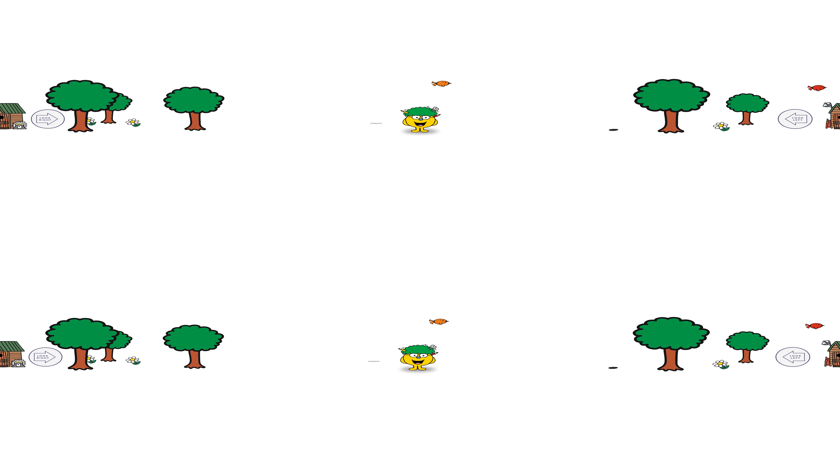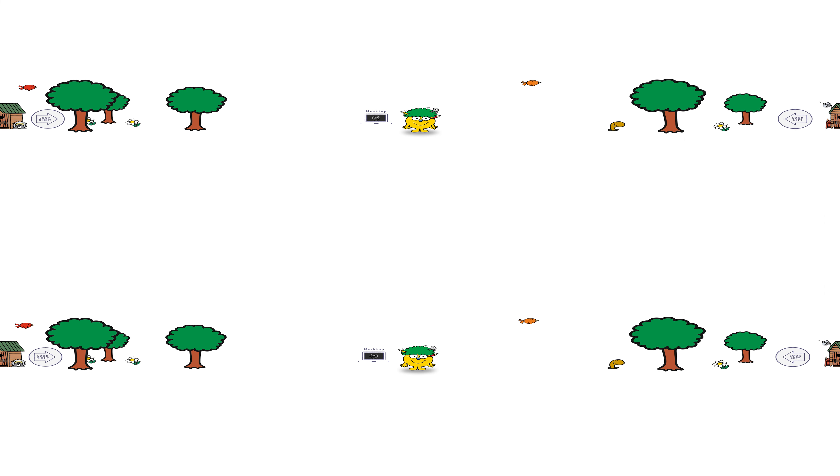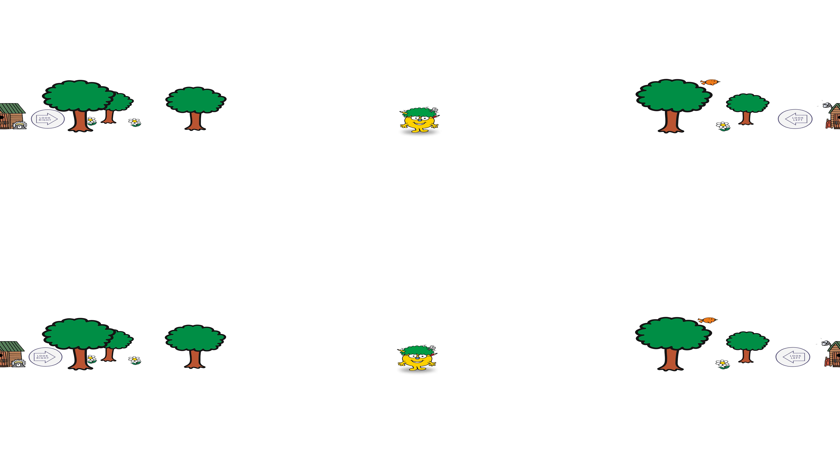If you're wearing a VR headset, take a second to look around and familiarise yourself with our new environment. If you're here on a computer, simply click your mouse and drag your view for different angles. And if you're watching this on a mobile device, you can hold your phone in front of you and spin around to control your view. Just make sure not to spin around too much — we don't want you ending up like Little Miss Whoops!